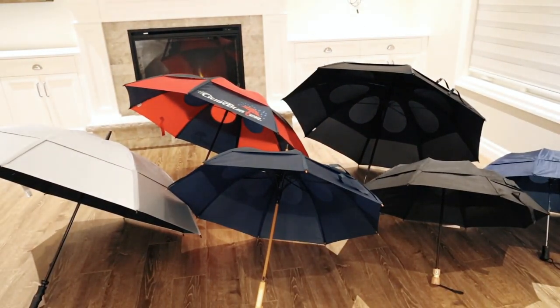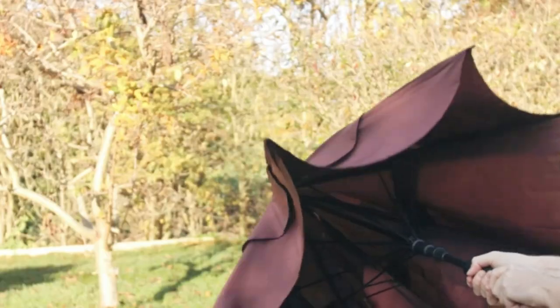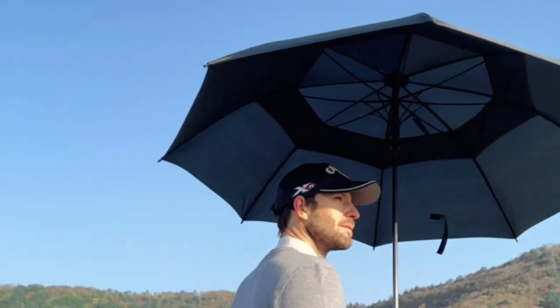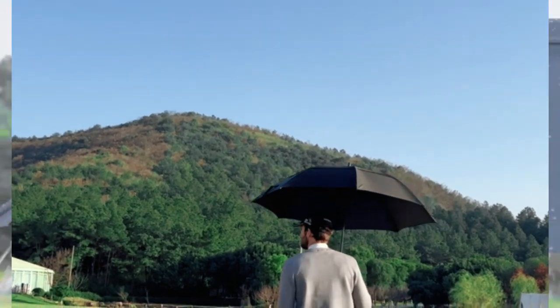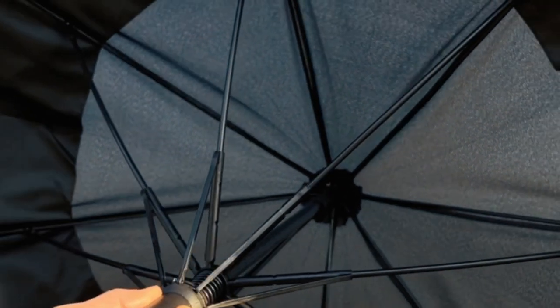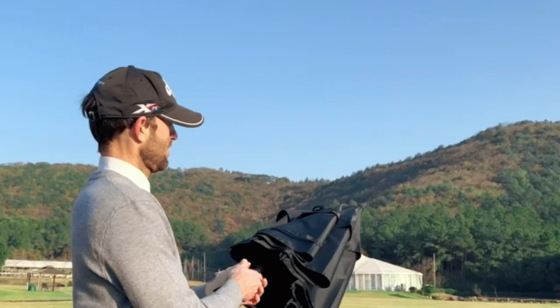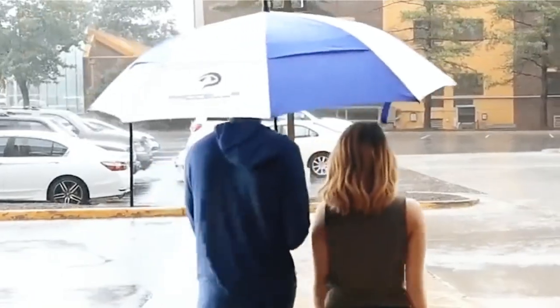Whether you're a seasoned pro or a casual player, having the best golf umbrella can be a game-changer. In this video, we delve into the world of golf umbrellas, exploring the top contenders that offer a perfect blend of durability, functionality, and style. Join us as we unveil the shields that not only protect you from the weather, but also enhance your golfing experience. So let's get started.